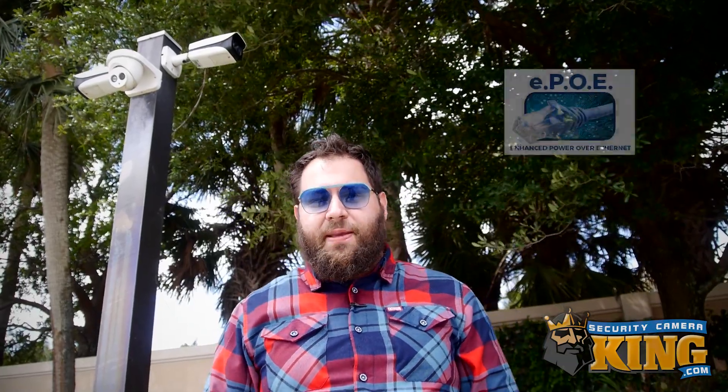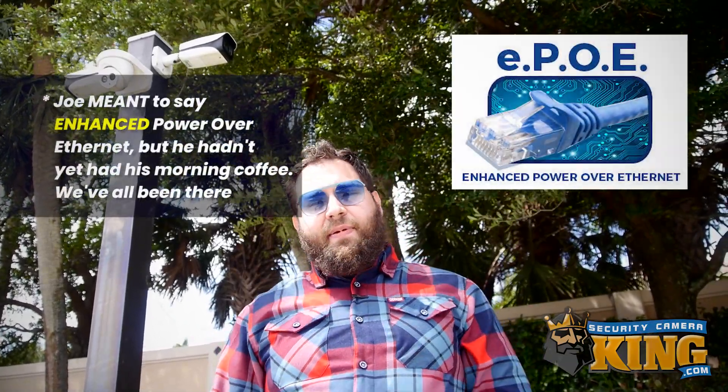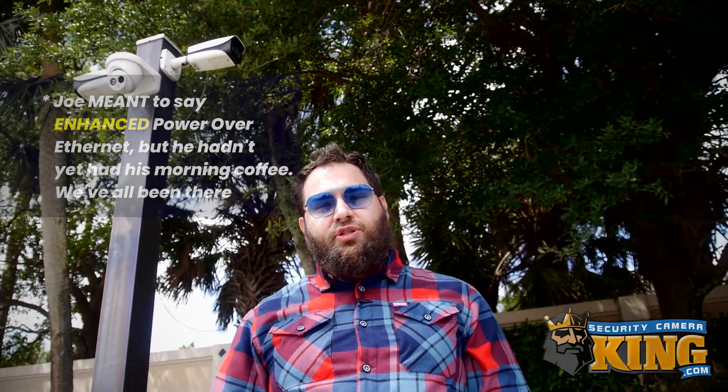You see, the cameras mounted on this pole are all powered by the awesome solution EPOE, which is short for Extended Power Over Ethernet. And as its name implies, it is an enhanced solution to standard Power over Ethernet that allows you to put cameras at a way further distance. Let's take a walk.